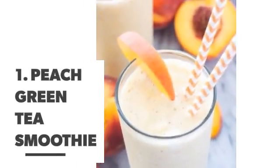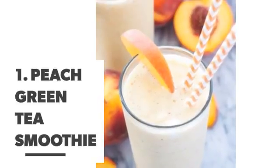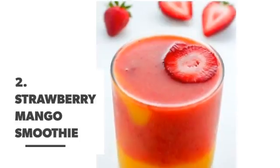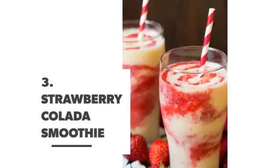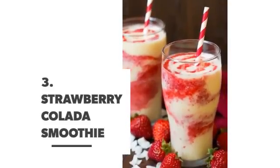Number 1: Peach green tea smoothie. Number 2: Strawberry mango smoothie. Number 3: Strawberry colada smoothie.